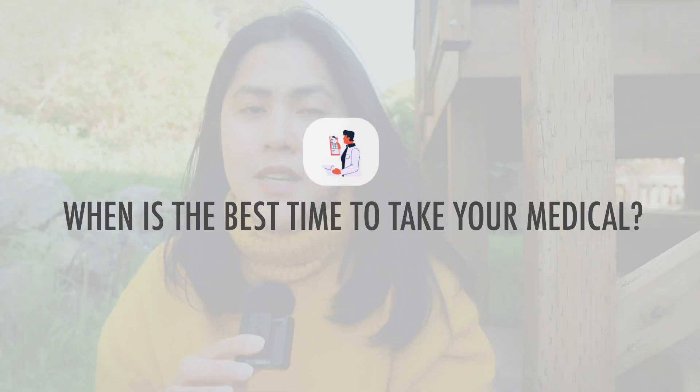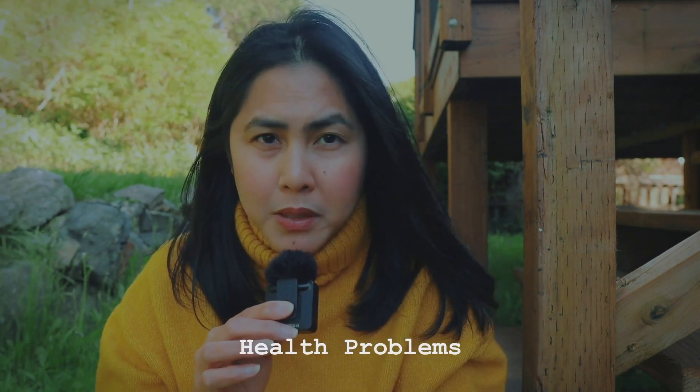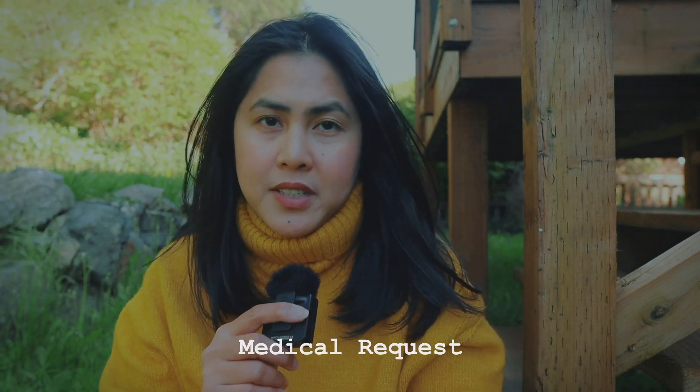The next frequently asked question is about when is the best time to take the medical — is it before you launch your application or after you submit your student visa application? Most of the time, students are opting for the upfront medical examination. The main reason is they will be able to identify if they have health problems, so you can get the medical upfront one to two months before you submit. If you decide to wait for IRCC to instruct you to get your medical done, that's totally fine. However, it can cause some delay because you have to wait for the instruction from IRCC, and if you have any health problems, that can definitely cause further delay.